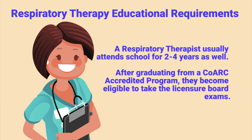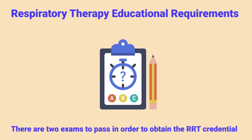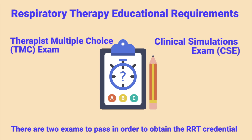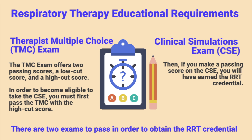Now let's talk about the respiratory therapy educational requirements. A respiratory therapist usually attends school for two to four years as well. After graduating from a CoARC accredited program, they become eligible to take the licensure board exams. There are two exams to pass in order to obtain the RRT credential: first, there is the therapist multiple choice exam, more commonly known as the TMC exam, and they must also pass the clinical simulations exam or CSE. The TMC exam offers two passing scores — a low cut score and a high cut score. In order to become eligible to take the CSE, you must first pass the TMC with the high cut score.